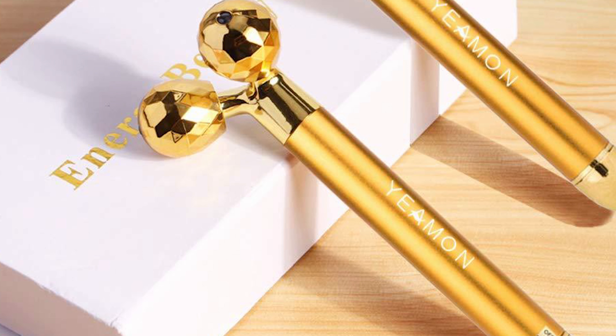From high-tech devices to traditional manual tools, these massagers promise to lift, tone, and release tension, all while you're chilling at home. So sit back, relax, and let's embark on this journey to a fresher, glowier complexion.